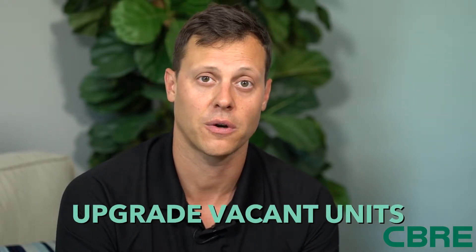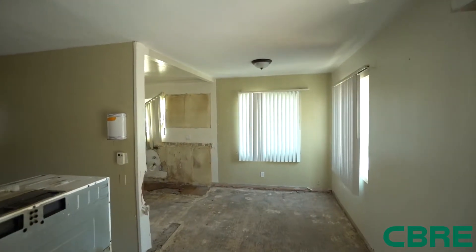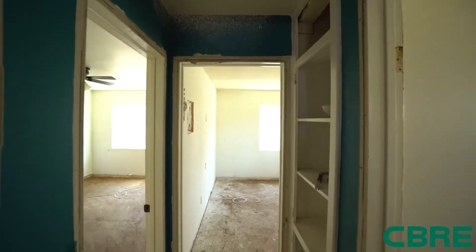Step two: this is a 14-unit apartment building, and out of the 14 units, one unit became vacant right after the close of escrow. So we went in with our contractor and got a quote, and we're pretty much going to gut the interiors. They're all in pretty good condition, but there's just so much upside in rent that we decided to go ahead and gut the interiors as they turn.